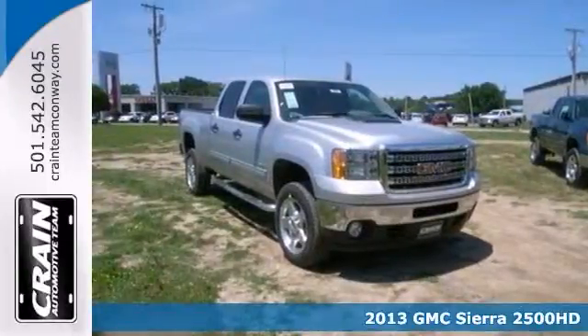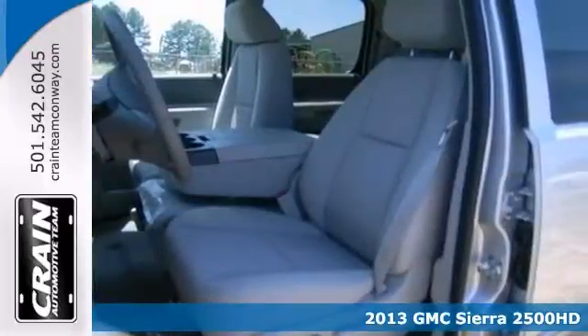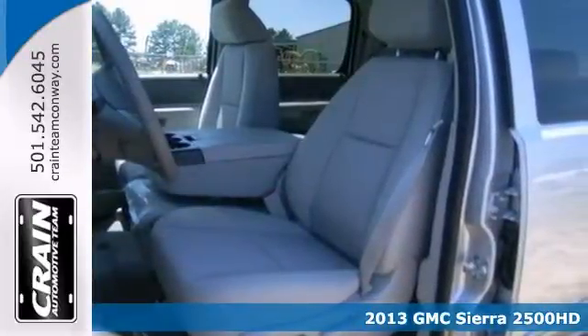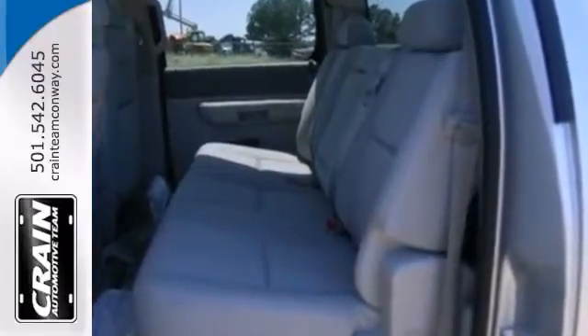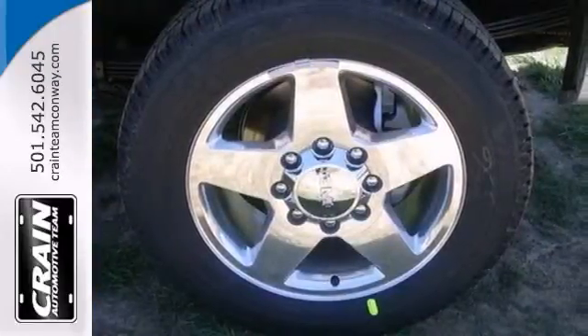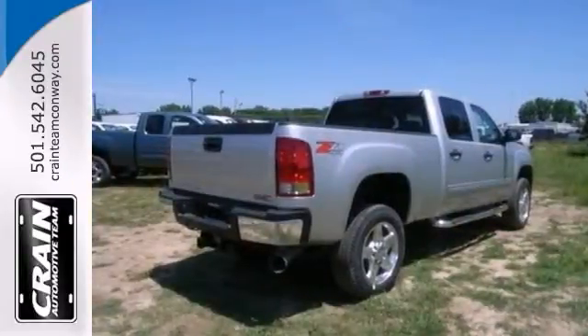If you're looking for reliability, this 2013 GMC Sierra 2500 Heavy Duty is for you. To get behind the wheel, you'll know it's time to get some work done. It comes with a 6.6 liter turbo diesel V8 engine, dual zone climate control and remote start. You'll also get auxiliary audio input and a rear view camera.